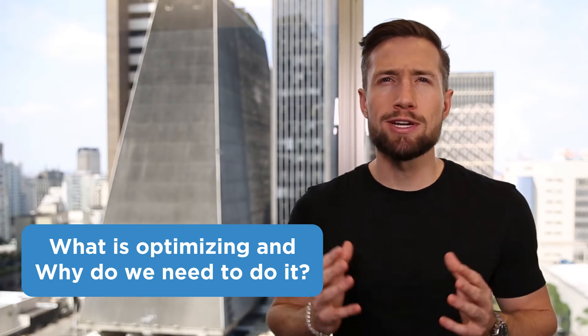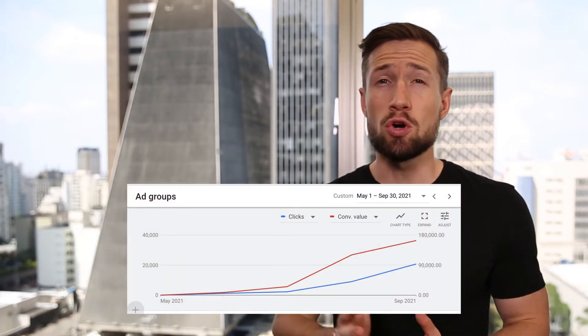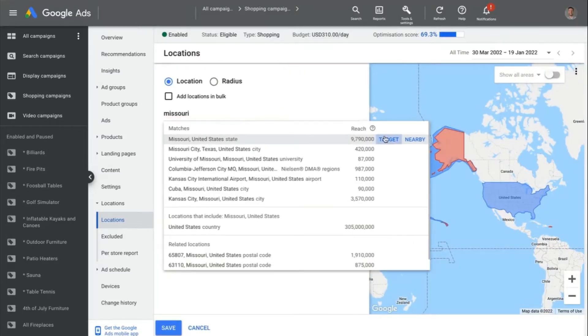What is optimizing and why do we do it? If you want to get awesome results with your Google Shopping campaigns, they don't just happen overnight. They also don't happen without you doing the work. The optimization process involves regularly looking at your data and making incremental changes to move it in the right direction.